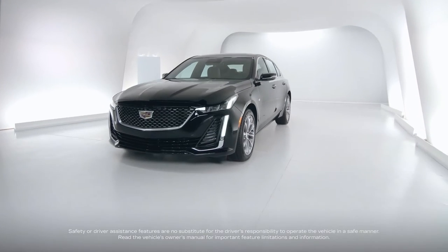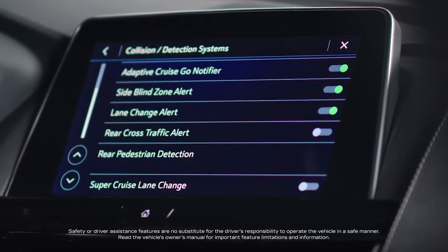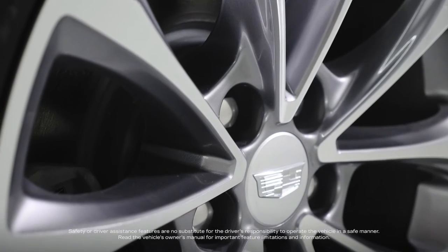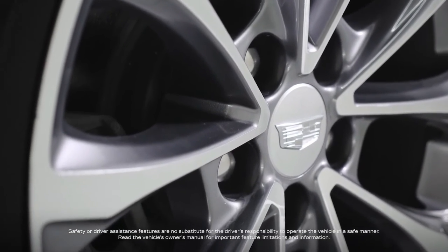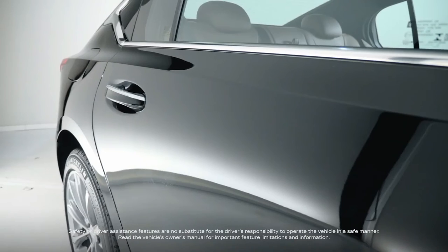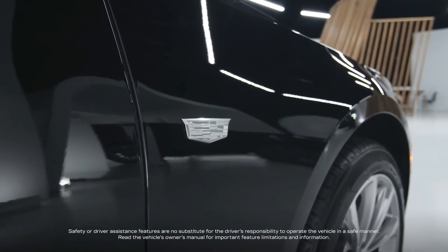All CT5 sedans come with the Cadillac Smart System, which includes HD rear vision camera and automatic emergency braking. The CT5 also includes rear cross traffic alert and lane change alert with side blind zone alert.